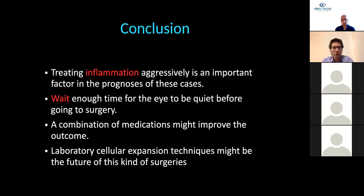As a conclusion, treating inflammation aggressively is an important factor in the prognosis of these cases. We must be patient and wait enough time for the eye to be quiet before surgery. A combination of medications may improve the outcome, and newer laboratory cellular expansion techniques may be the future for this kind of surgery.